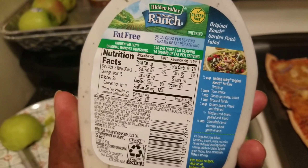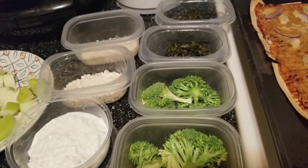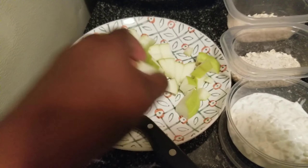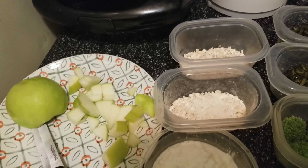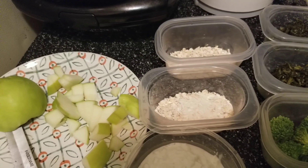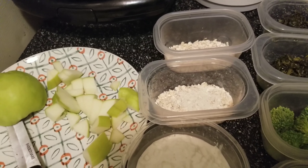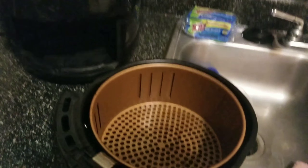Over here I have a whole wheat tortilla with my favorite thing ever — brown sugar and cinnamon cream cheese. I spread a little on, roll it up, cut it into fours, and it's a quick little snack. I also have cottage cheese that I eat a bite of every other hour. Then I have the pre-blended oats, some spinach, and broccoli that I eat with fat-free Hidden Valley ranch dressing — it's so good, probably my favorite thing ever.